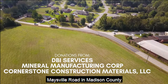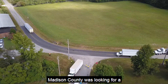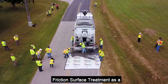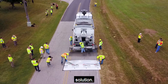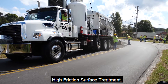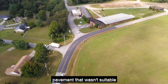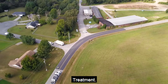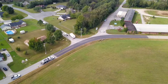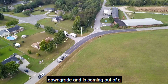This curve on Maysville Road in Madison County has had significant crashes. Madison County was looking for a solution and decided to try high friction surface treatment. DVI was approached to provide a demonstration for installation of HFST. This location had distressed pavement that wasn't suitable for high friction surface treatment, so Madison County paved a short section of the curve to restore the pavement structure.